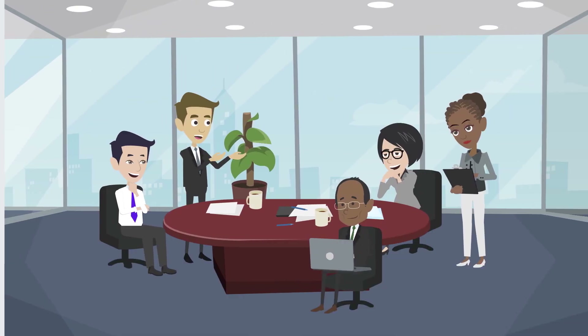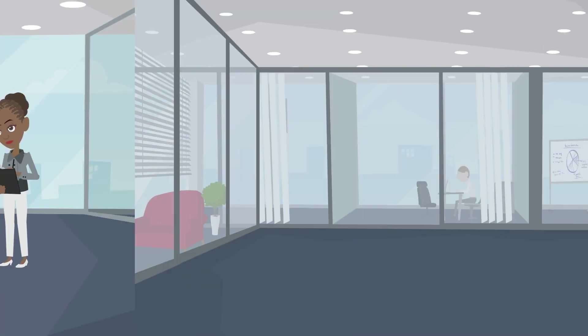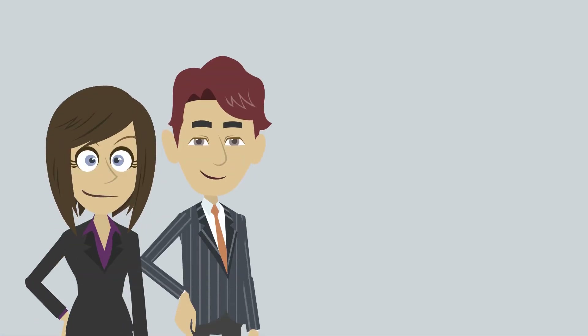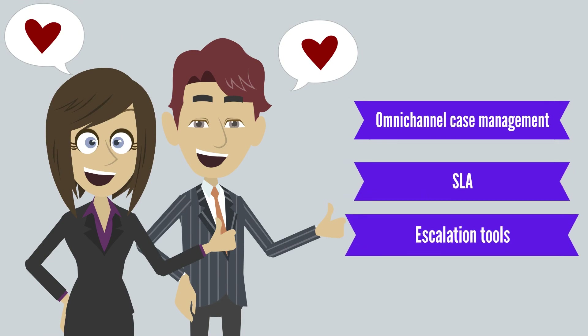Empower your sales teams with simple or advanced CRM tools and pipeline management. Run digital marketing campaigns and surveys, create webinars and events, and leverage chatbots. Keep your customers happy and loyal using omnichannel case management, SLA and escalation tools.